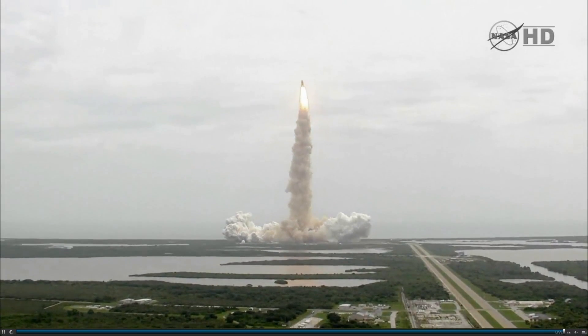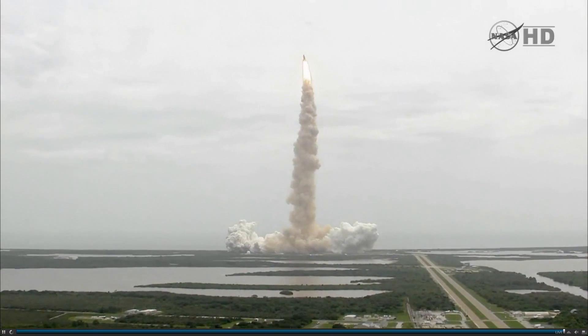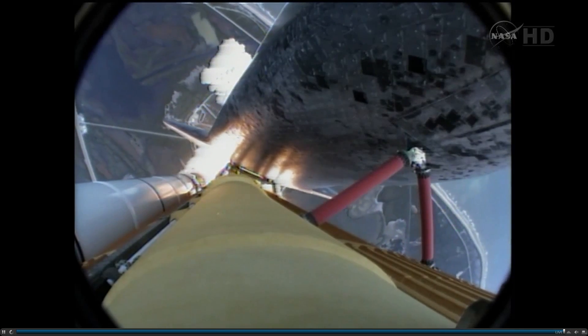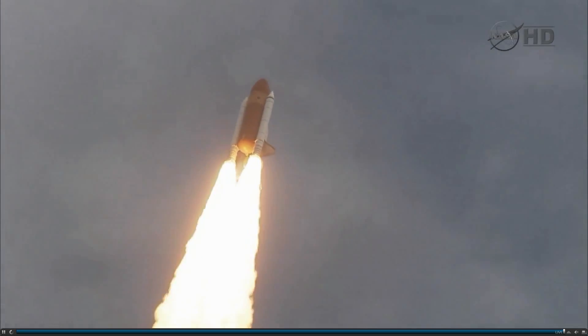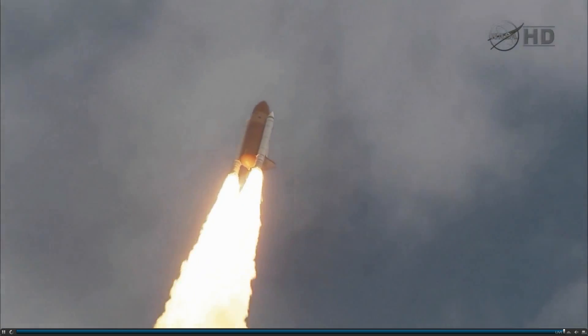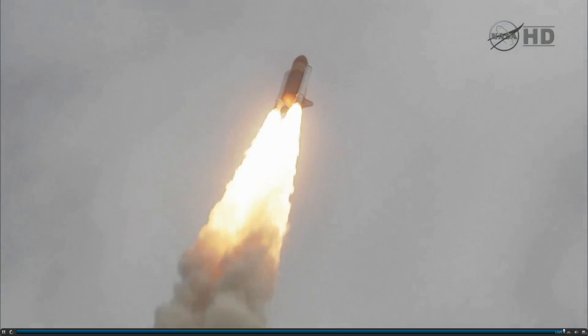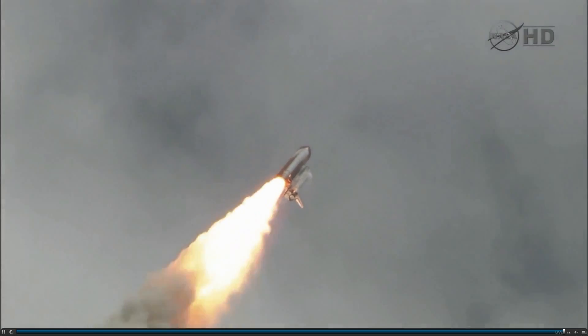Houston now controlling the flight of Atlantis. The Space Shuttle spreads its wings one final time for the start of a sentimental journey into history. 24 seconds into the flight, roll program complete. Atlantis now heads down, wings level, on the proper alignment for its eight and a half minute ride to orbit. Four and a half million pounds of hardware and humans taking aim on the International Space Station.